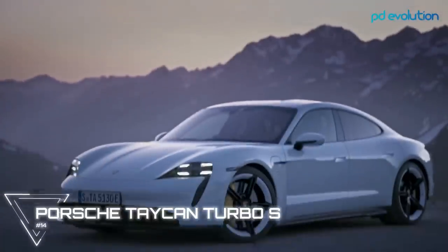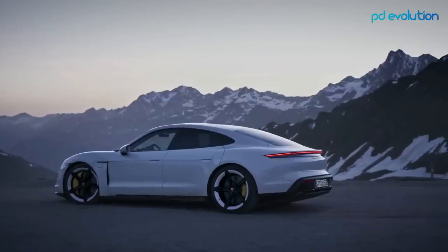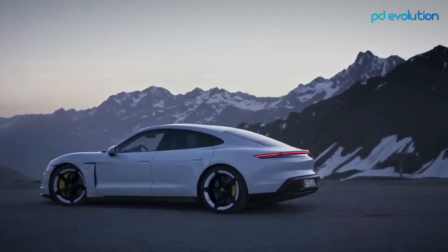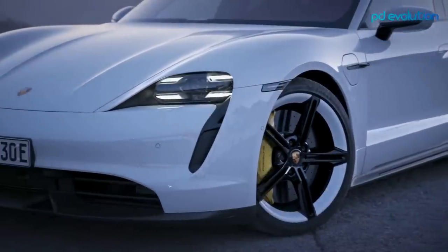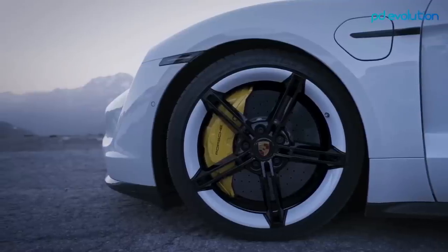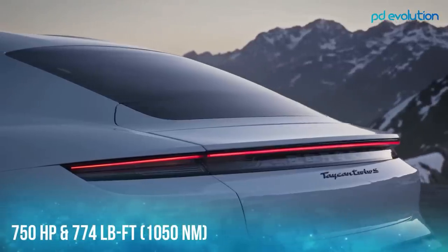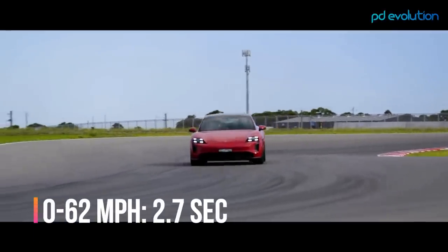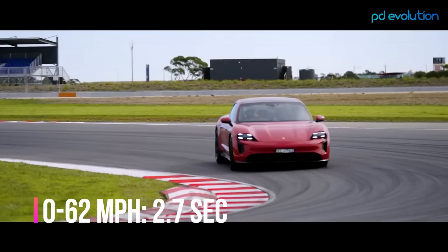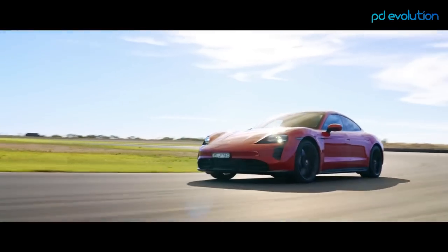Number 14: Porsche Taycan Turbo S. The Taycan Turbo S is the most powerful model from the Taycan lineup and one of the most potent road-going Porsches ever built. The car can produce 750 horsepower and 774 pound-feet of torque with overboost. It can go from 0 to 62 in just 2.7 seconds and has a top speed of 162 miles per hour.